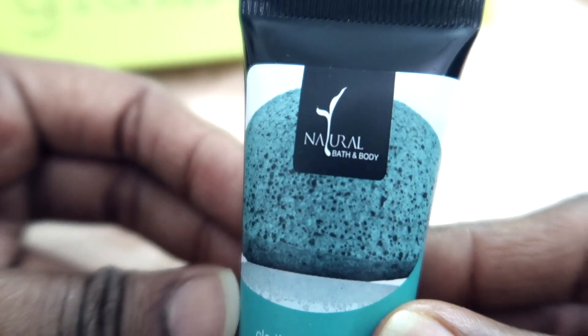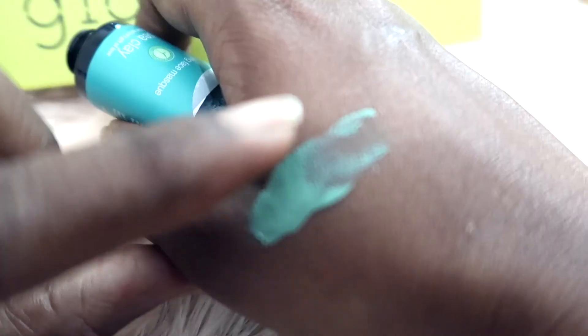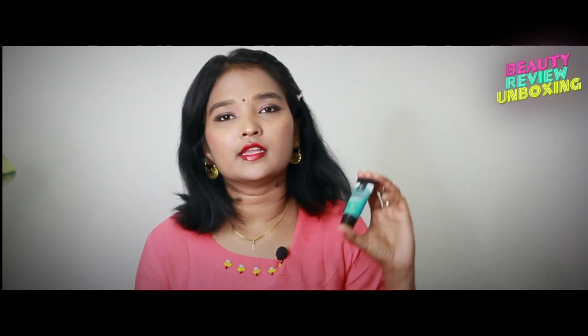The last and fifth product is the Natural Body and Bath clarifying face mask. It contains sea clay — you just need to apply it on your face and leave it. It's always good to get a small and handy face mask so that even if we're traveling, we can keep it in a bag and use it anytime. That's it — these were all the products in the Glamigo box this month! For more details, check out my blog; the link is in the description box.